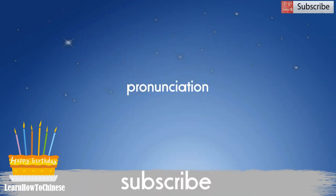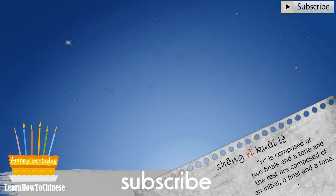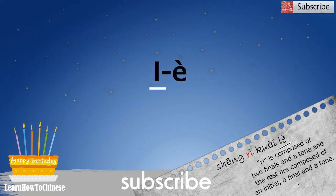Now let's move on to pronunciation. 生日. 快乐.